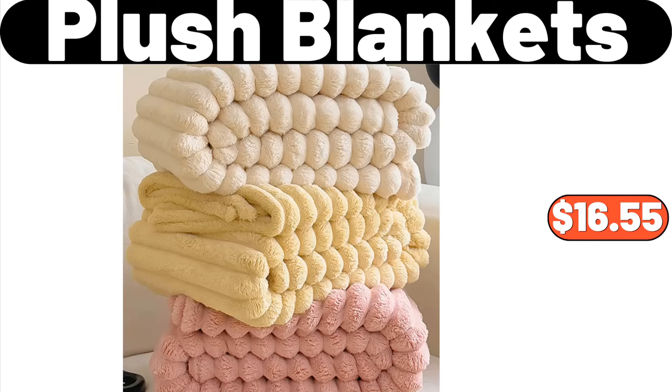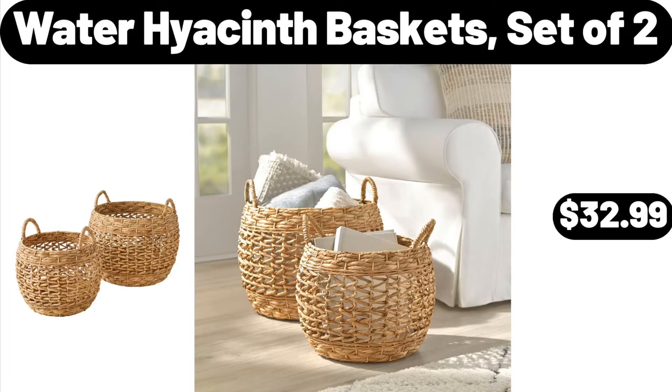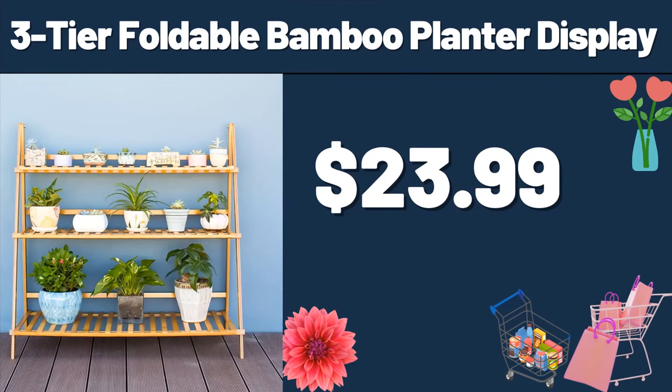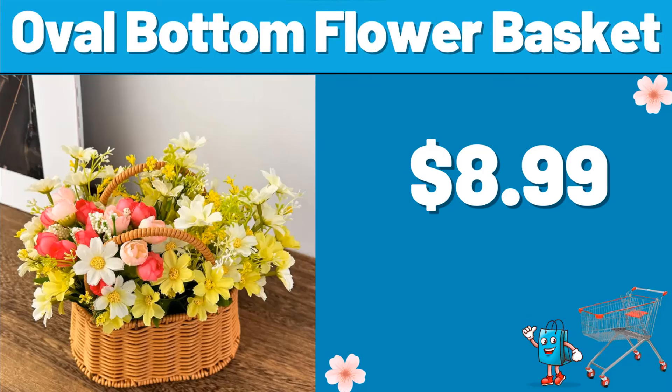7-PCS Ceramic Tableware Set, $19.95. Water Hyacinth Basket, set of 2, $32.99. 3-Tier Foldable Bamboo Planter Display, $23.99. Vintage Style Casual Rocking Chair, $124.99. Oval Bottom Flower Basket, $8.99.